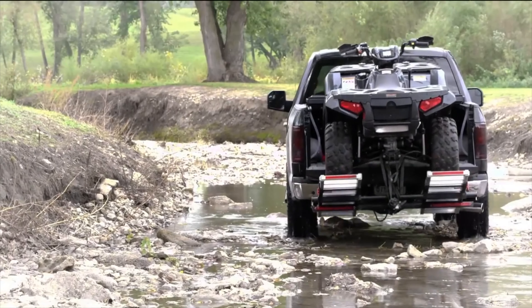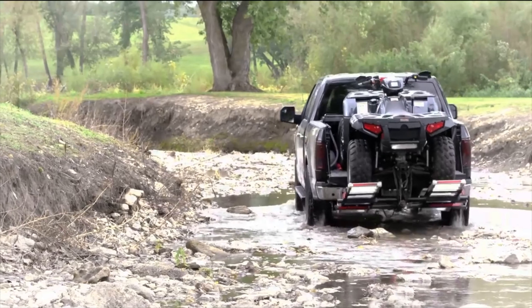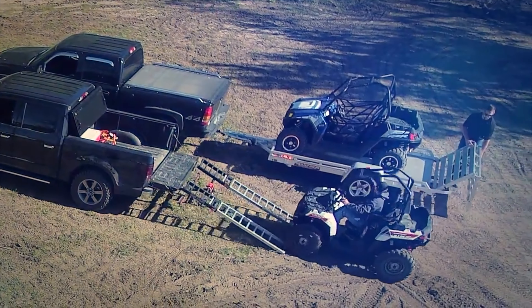Maneuver through tight places and over rugged terrain with plenty of ground clearance. No licensing, no ongoing maintenance costs, and no storage hassles like trailers.